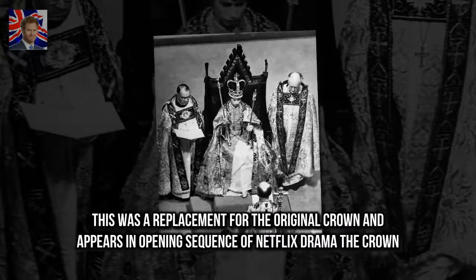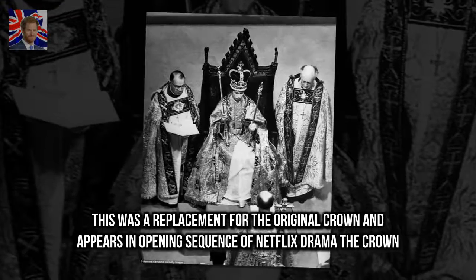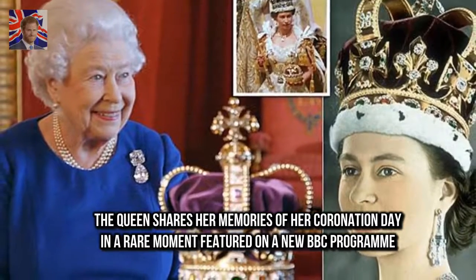This was a replacement for the original crown and appears in the opening sequence of Netflix drama The Crown. The Queen shares her memories of her coronation day in a rare moment featured on a new BBC program.